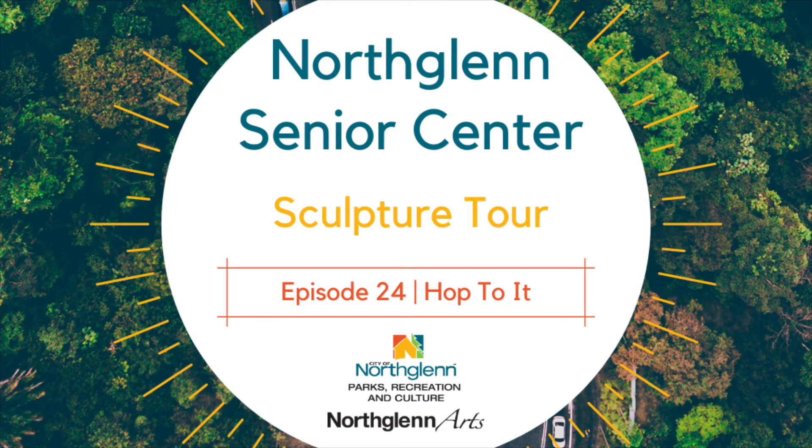Thanks for joining us on this journey through North Glen Sculpture Collection. We're looking forward to seeing you next week as we head over to Northwest Open Space to see the sculpture Open Space.